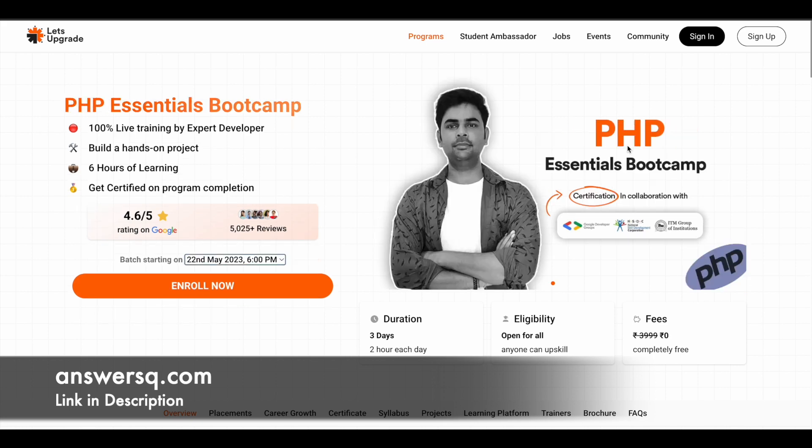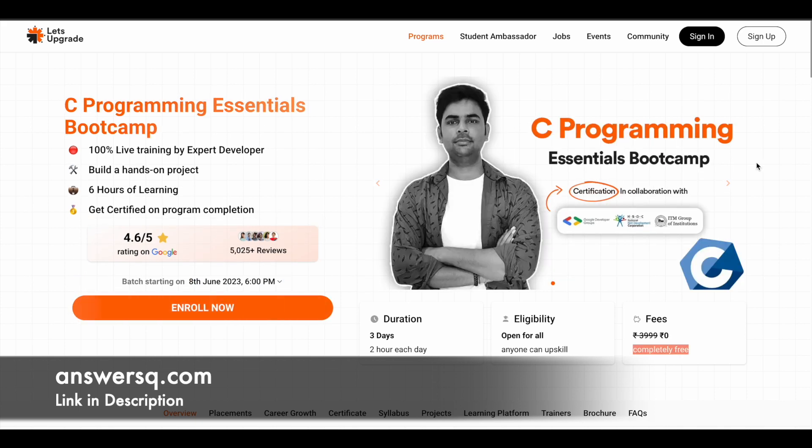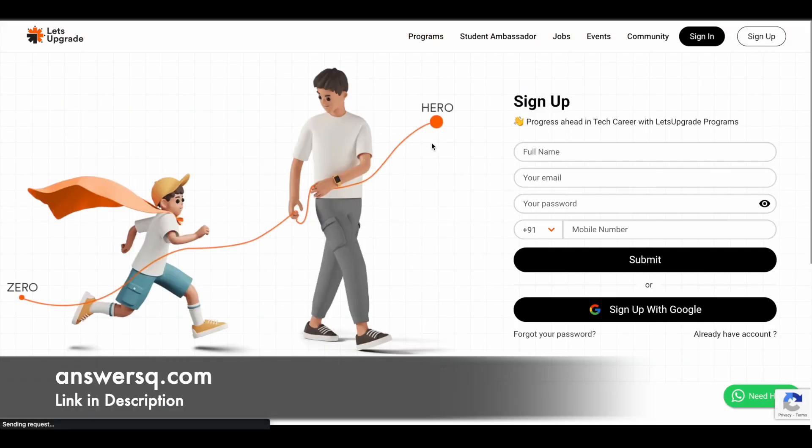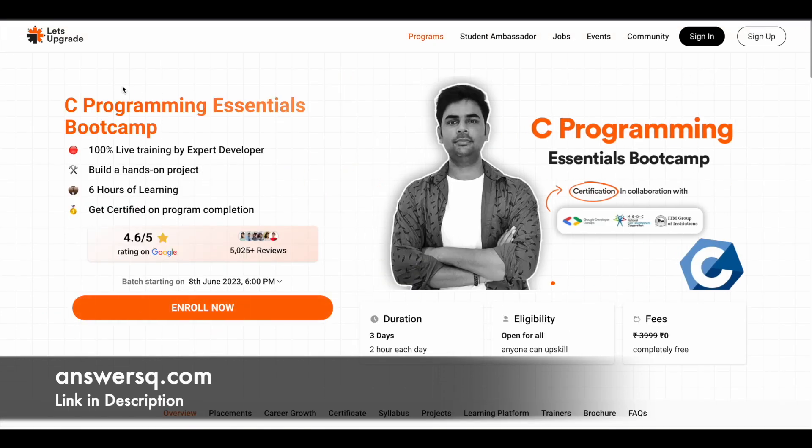So those are the seven free certification programs being offered by Let's Upgrade in the upcoming days. To register, go to the program page and click the sign-up button at the top right. Fill in your name, email address, password, and mobile number, then click submit — or you can sign up using your Google account. Once logged in, you'll be redirected to the program page; simply click the enroll button to complete registration. After registration, they'll send you an email with all relevant details, and following those instructions you can attend the program on the mentioned date and time and earn your certification.